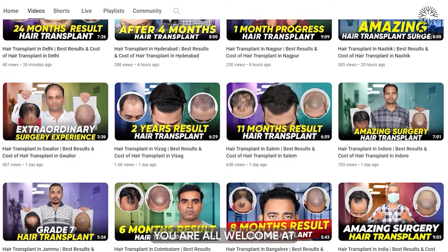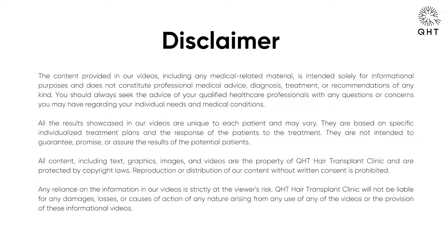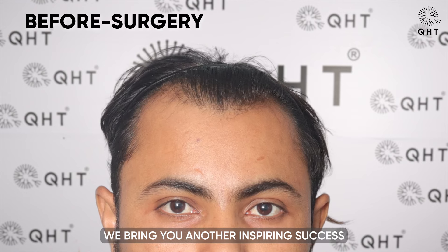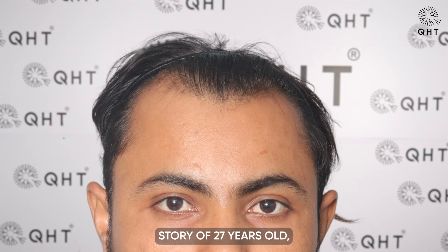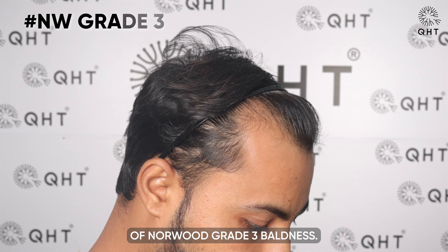Hello viewers, you are welcome at QHT Clinic's official YouTube channel. Today, we bring you another inspiring success story of a 27-year-old patient who was facing the issues of Norwood grade 3 baldness.